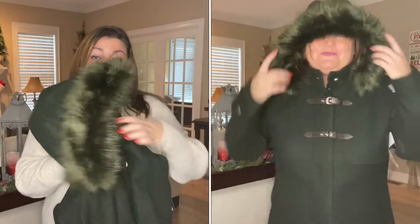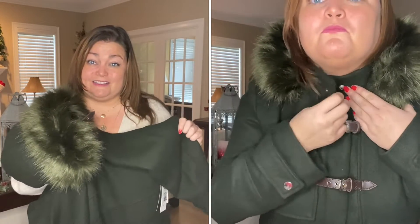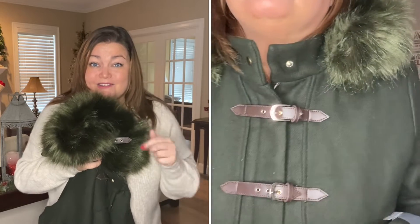I am going to send this one back. Nice job, Amanda — you're listening to the colors I like, and you sent me something similar to what I have, so you know my style.